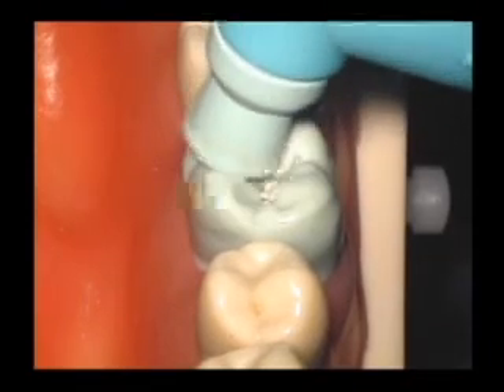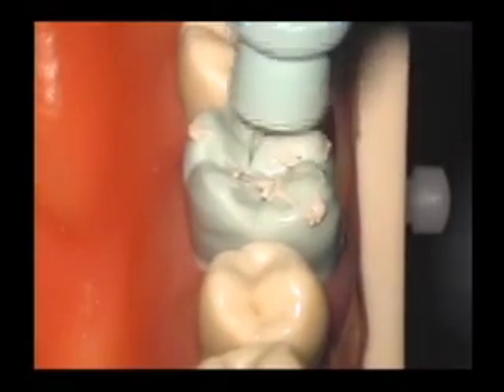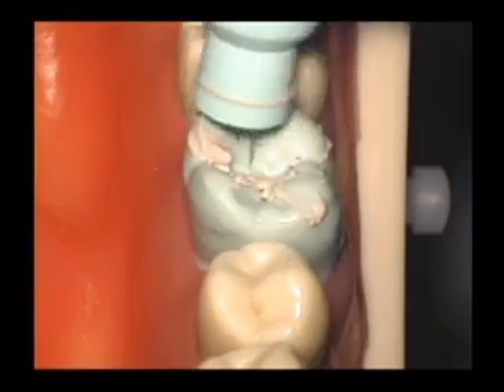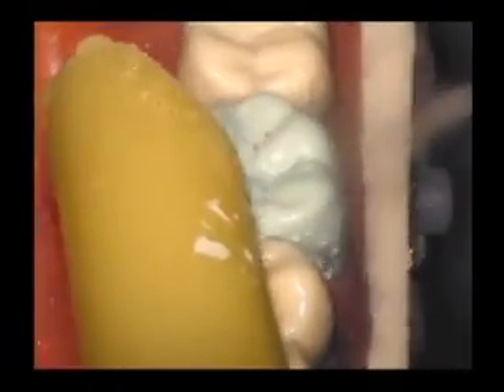Using the conventional polishing method, pumice polish the occlusal surface of tooth number 19. Studies have found that no deleterious effects have occurred when polishing with either fluoridated or non-fluoridated polishing paste. The tooth is then rinsed thoroughly and dried.